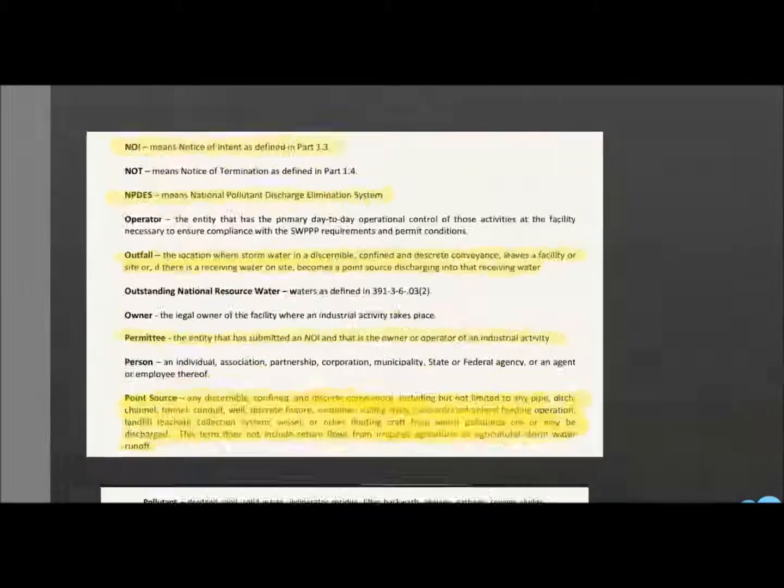Let's go through some basic definitions. NOI means Notice of Intent. NPDES is the National Pollution Discharge Elimination System. The Outfall is the location where stormwater, in a discernible, confined, and discrete conveyance, leaves a facility or site — or, if there is a receiving water on site, becomes a point source discharging into that receiving water.